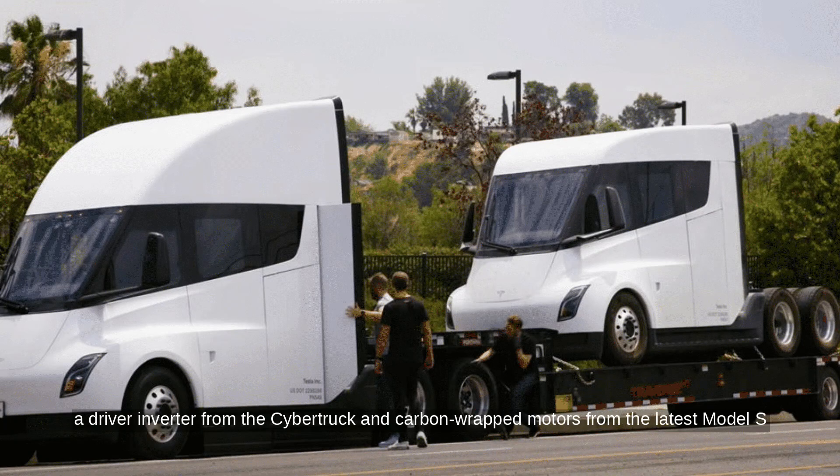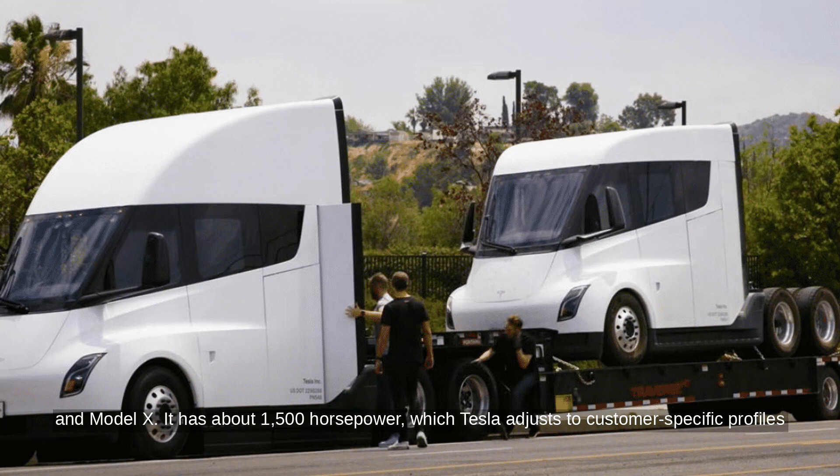The Semi uses a driver inverter from the Cybertruck and carbon-wrapped motors from the latest Model S and Model X. It has about 1,500 horsepower, which Tesla adjusts to customer-specific profiles for a longer-lasting vehicle. Tesla is also planning a sleeper cab version of the Semi.